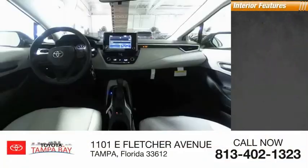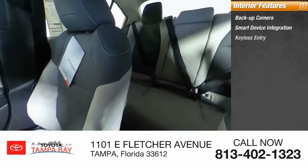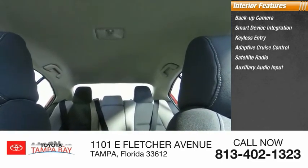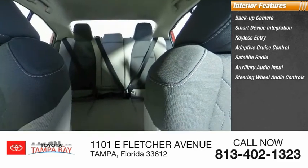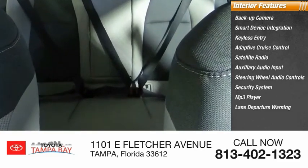Inside you'll find backup camera, smart device integration, keyless entry, adaptive cruise control, satellite radio, auxiliary audio input, steering wheel audio controls, security system, MP3 player, and lane departure warning.